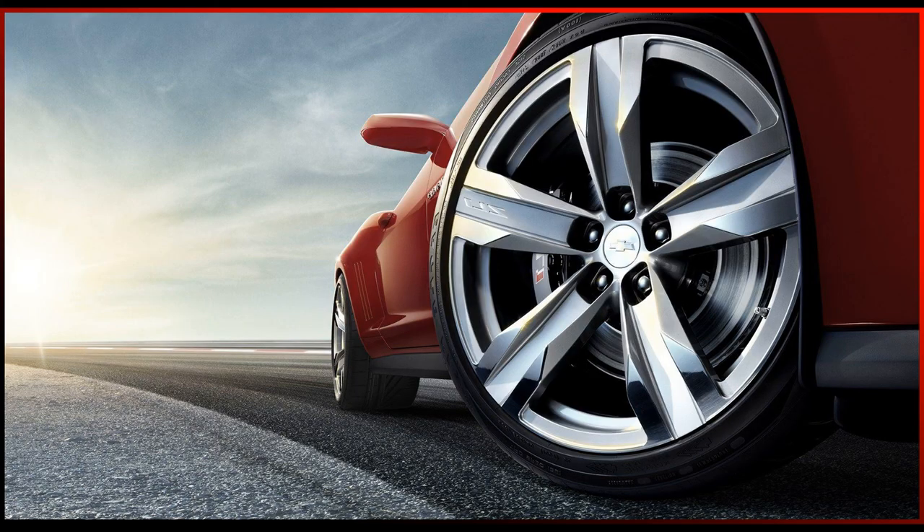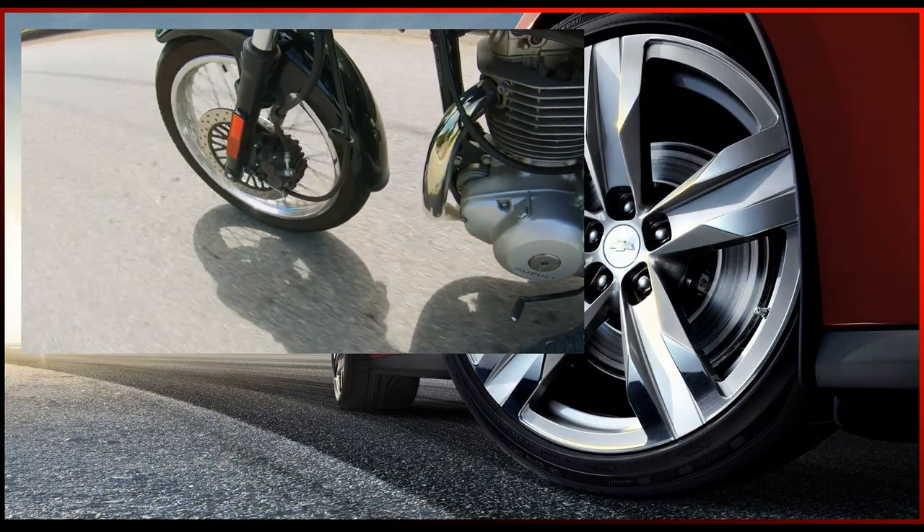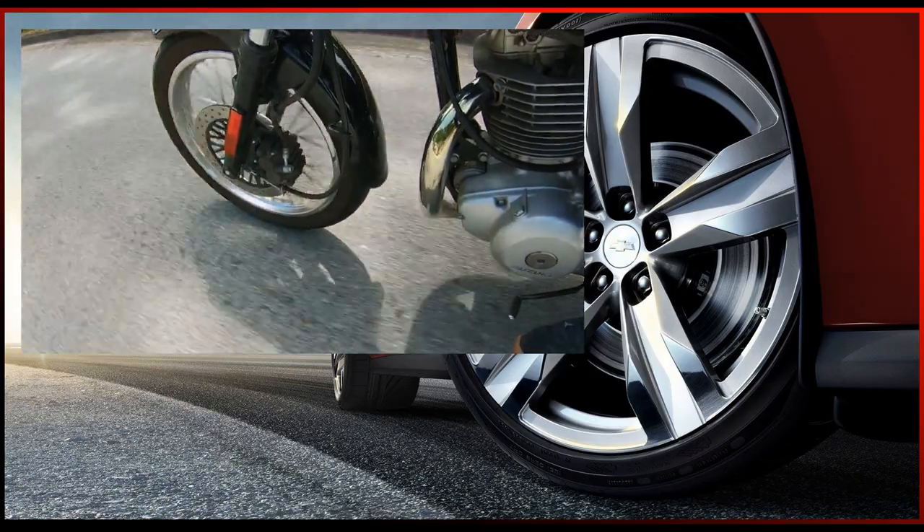These were some of the factors which are dependent on tires. Hope this video was informative and beneficial.